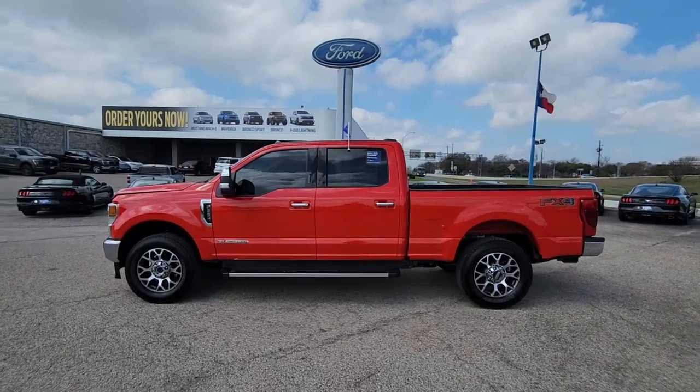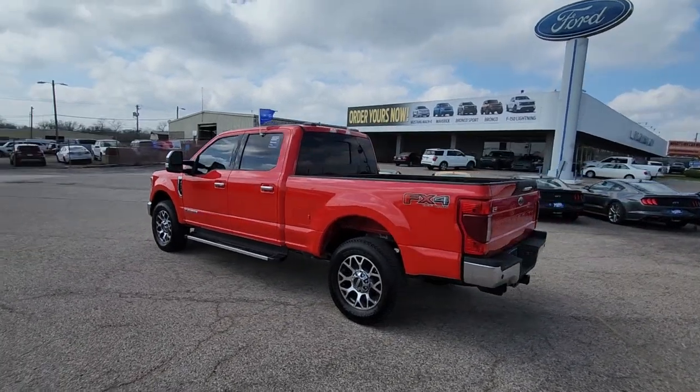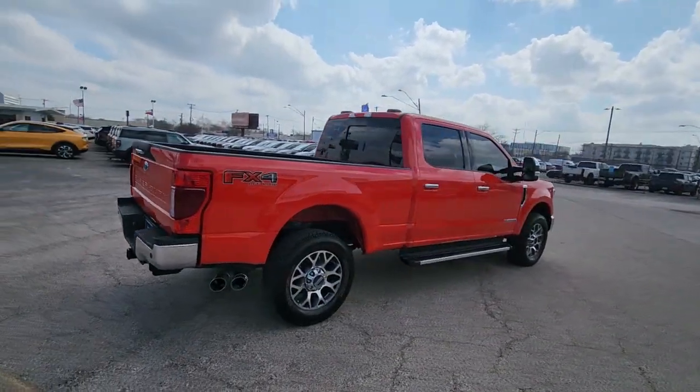Looking for your dream car? It could be the 2022 Ford F-250. This vehicle is an outstanding buy with fewer than 35,000 miles on the odometer. If you're going to do it, do it right.